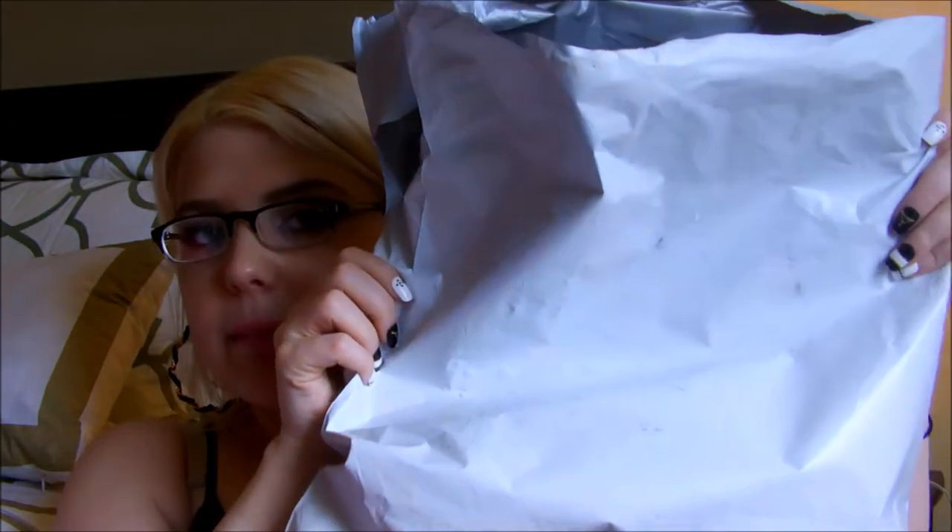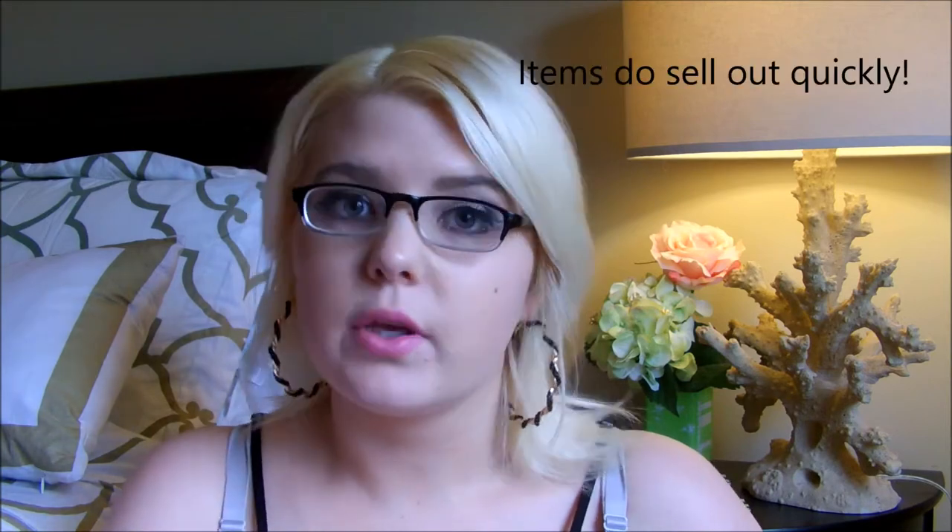My items came in a shipping bag like this one — just typical. Everything that I'm talking about will be listed and linked down below for you guys if you do like something you saw in this video. Definitely go check that out.